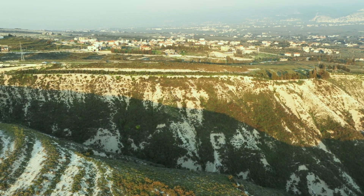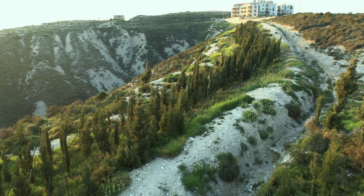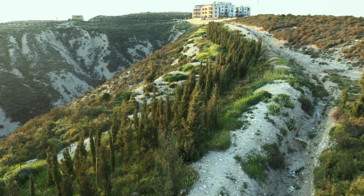The windbreaker is a key part of the Greenbelt concept, positioned strategically in the right location. Its goal is to break the movement of dust generated by quarry operations today and to reduce the pressure and spread of dust from the quarry.